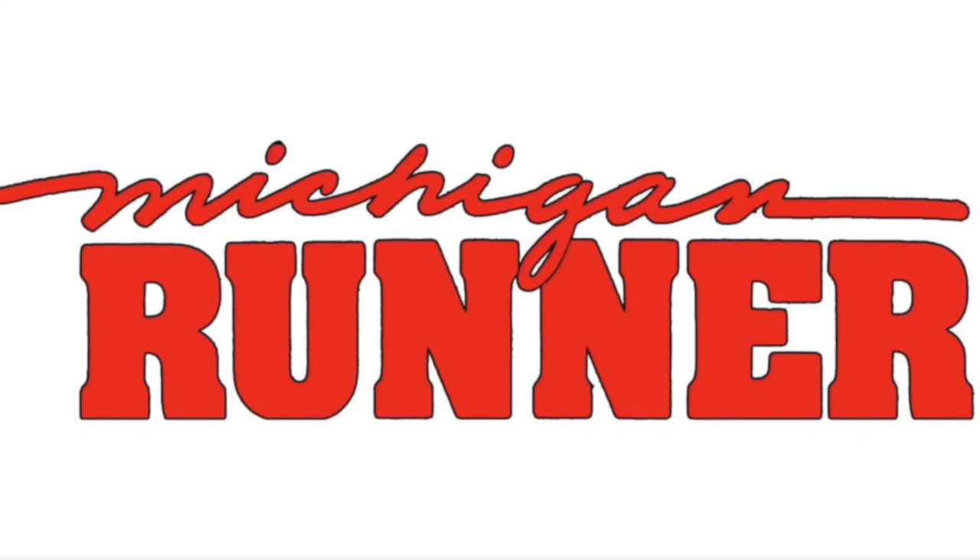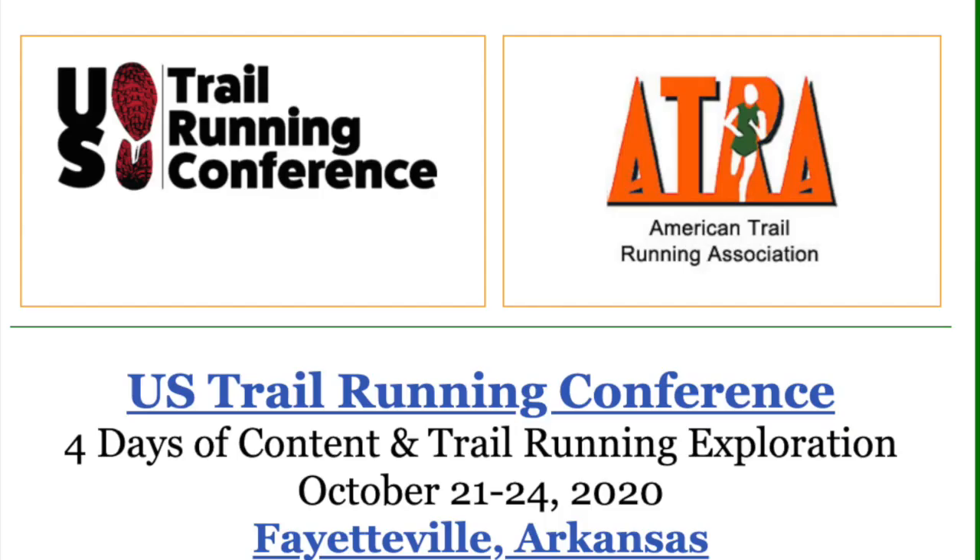Welcome to the Michigan Runner Show. Join us each time as we explore the people, the places, and the events that shape our great sport.